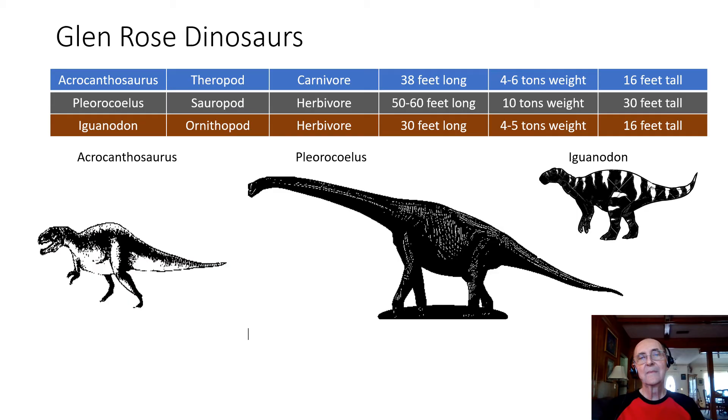In summary, the dinosaurs of cowboy country are: Acrocanthosaurus, a carnivore, 38 feet long, weighing about 5 tons, and 16 feet tall; the giant Pleurocoelus, a sauropod herbivore, 50 to 60 feet long, weighing 10 tons, and 30 feet tall; and the herbivore ornithopod Iguanodon, about 30 feet long, weighing about 5 tons, and 16 feet tall.